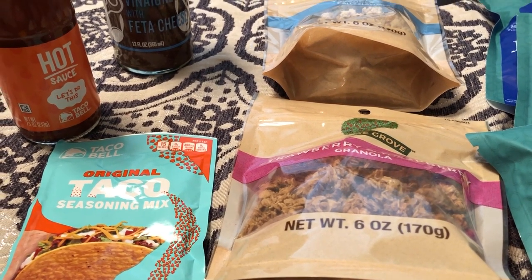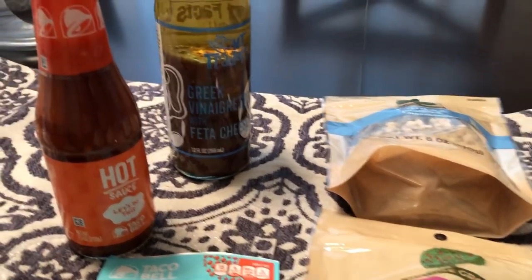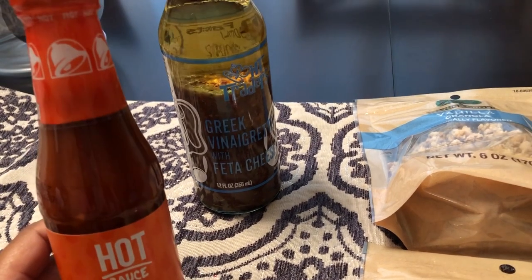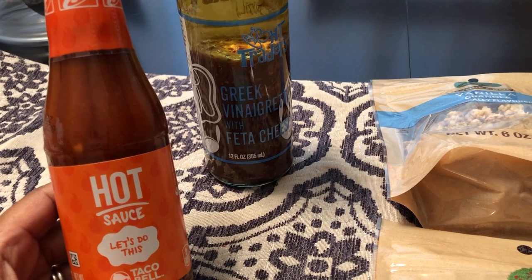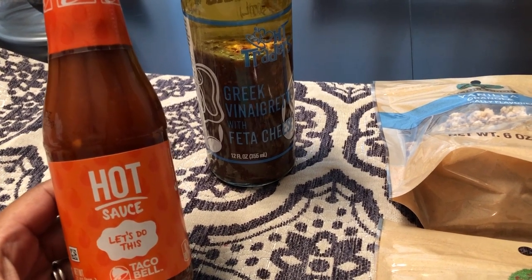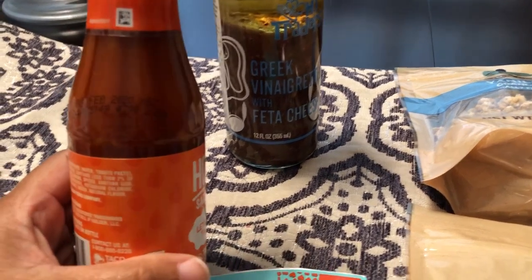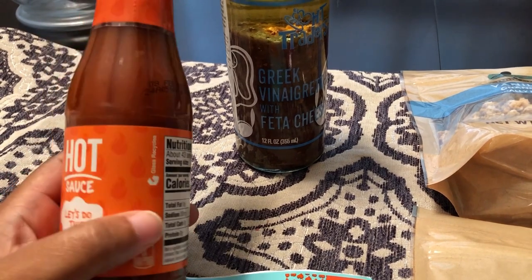I still wanted to show you what I picked up, so I'll start right here with the Taco Bell hot sauce. They had the hot, the fire, the mild, and the medium. I thought this was a really good deal — we eat a lot of tacos around here — and this doesn't expire until February.